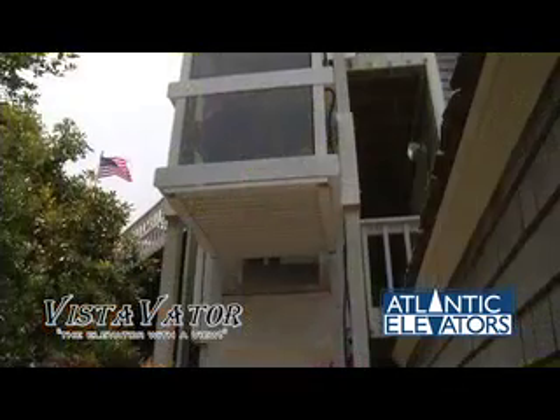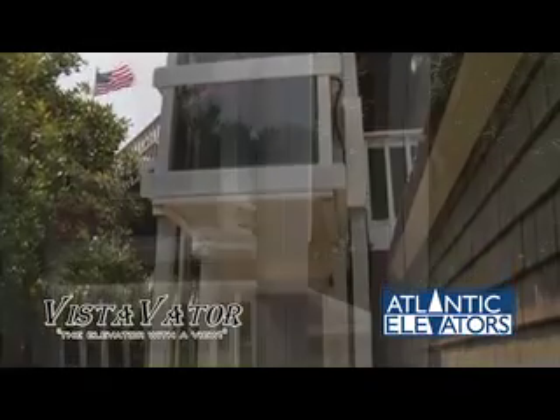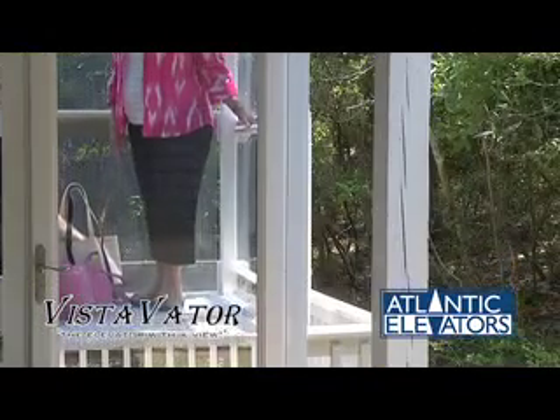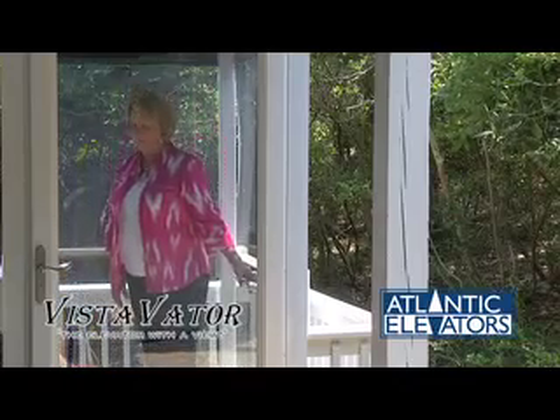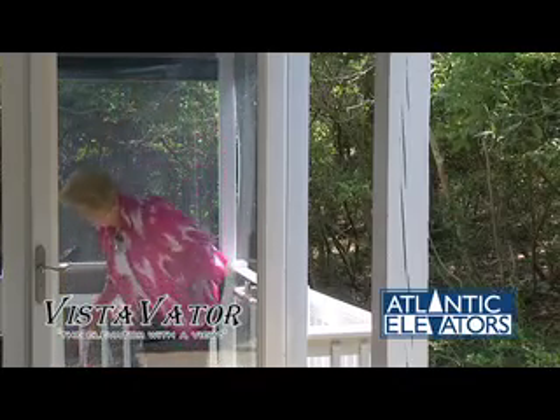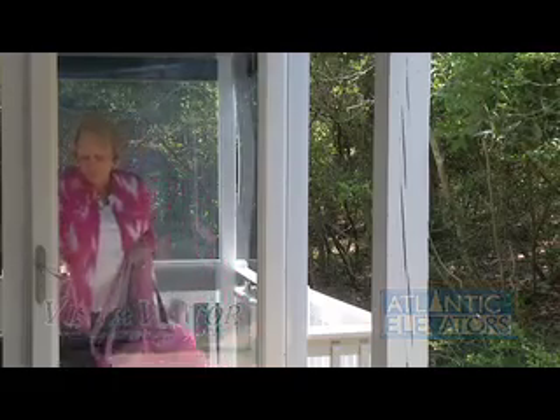Vista Vader Residential Lifts are available in both two- and three-story models. We are fully insured and backed by the most comprehensive warranty in the industry, making our product the best value available on the market. If you want to add convenience to your life, please consider Vista Vader Residential Lifts — the elevator with a view.